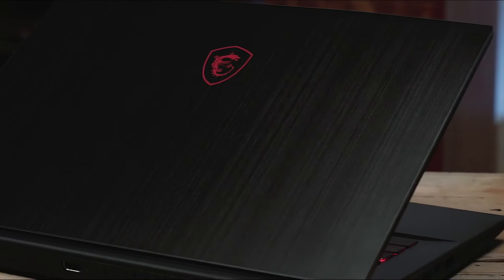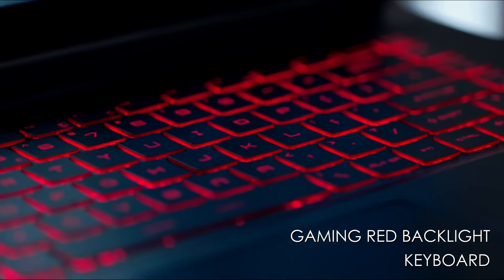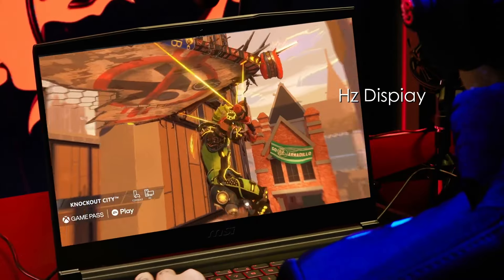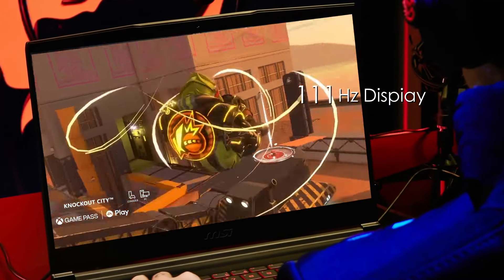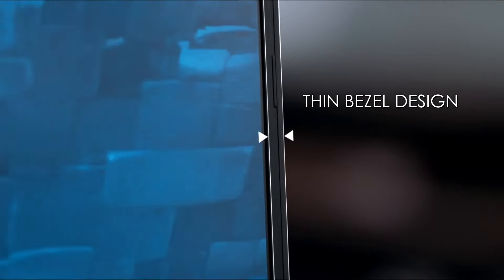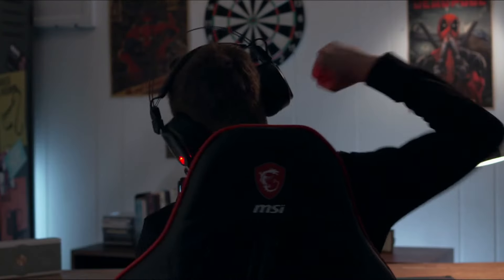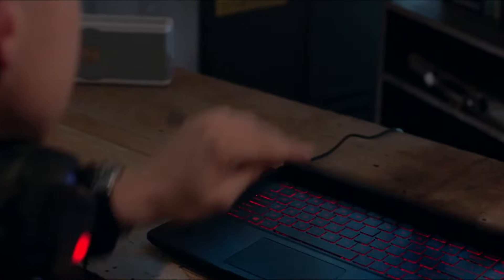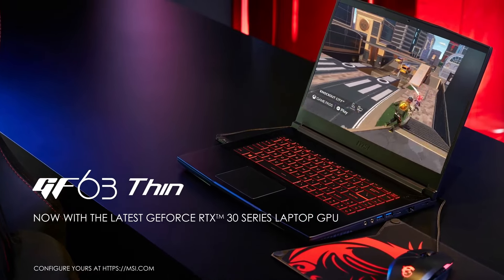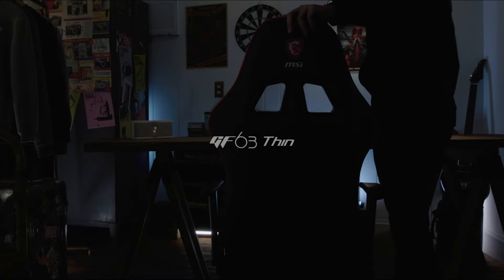My experience: this laptop surprised me. I was able to play demanding games like Shadow of the Tomb Raider at medium settings with a consistent frame rate. The 144Hz display is a game-changer, especially for competitive gamers. However, the battery life is a bit on the short side. This is the ideal choice for performance-hungry gamers on a tight budget — if you prioritize smooth gameplay and can handle plugging in more often, the MSI GF63 is a steal.